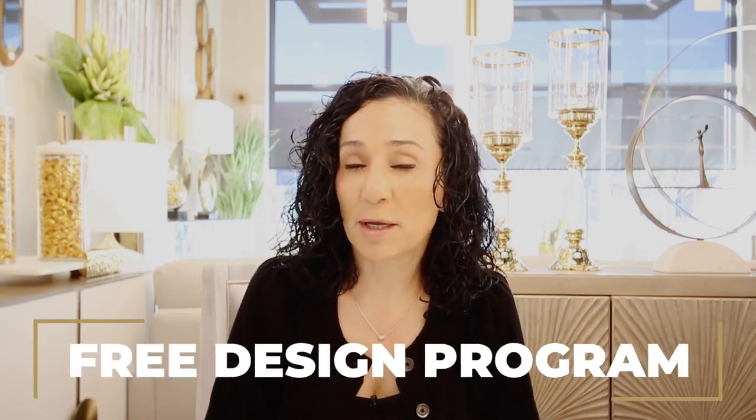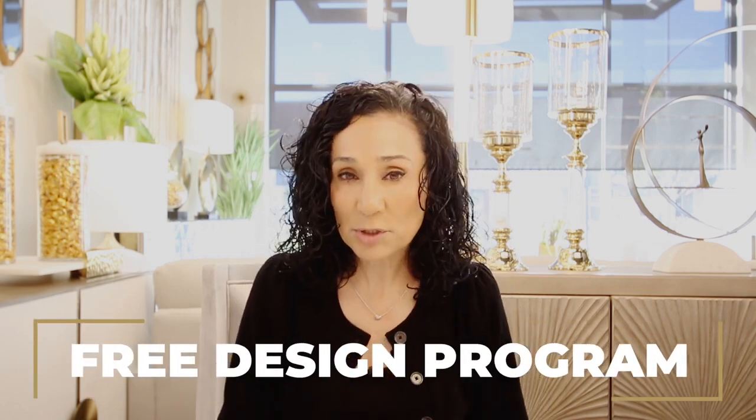Julianna took advantage of our free in-home design program where we come to your house, take proper measurements, and then we see you back in the store a week later where we review your blueprints, floor plans, and 3D renderings.